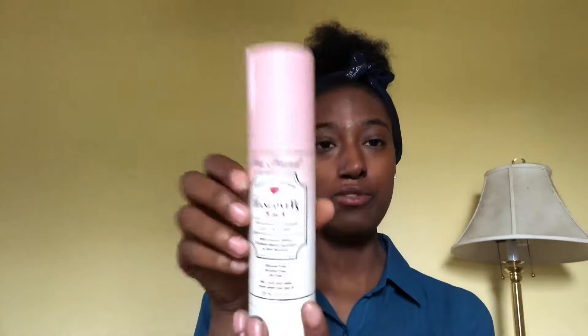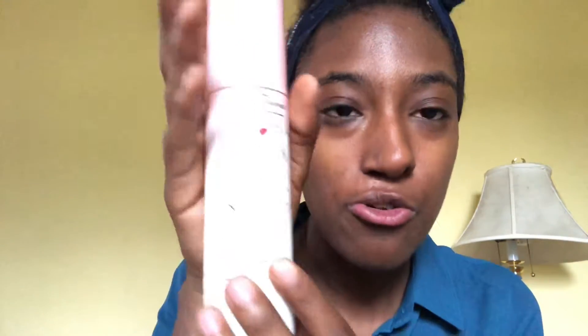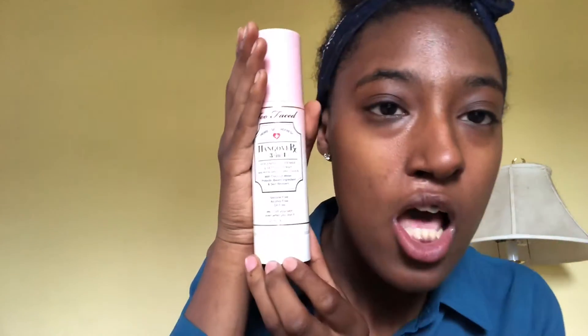Now I use — I just got this so I barely even know how to use it correctly, so don't listen to me if you see I'm doing it wrong. It is the Too Faced Hangover 3-in-1 — the lighting is horrible, you can't even see it — it's a 3-in-1 prime, setting, and refresh spray. You can put it on before and after makeup. I don't do that though, I just spray it because it makes my makeup look weird. It smells like coconut oil, so if you don't like that this is not for you.